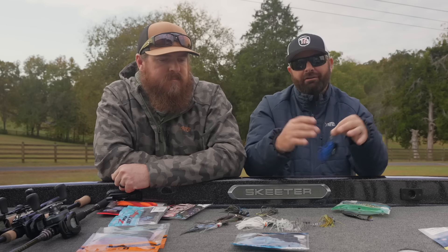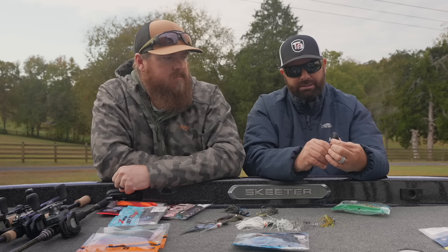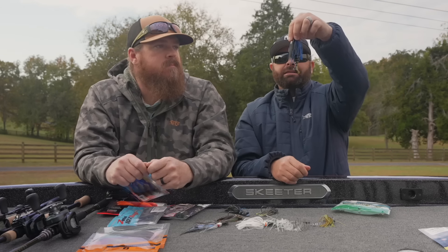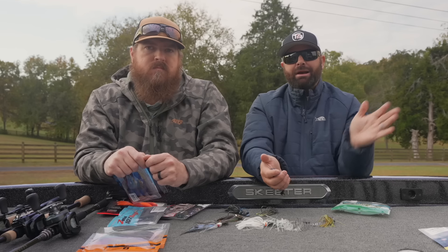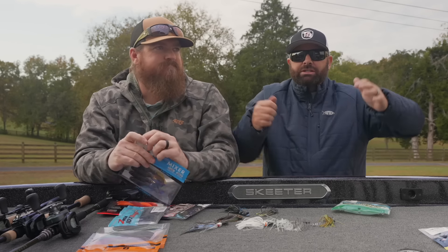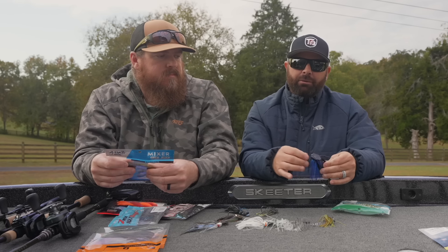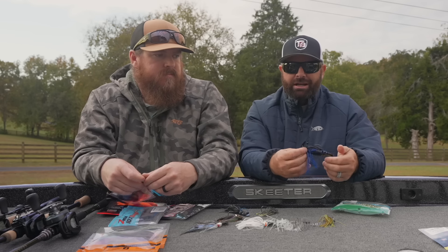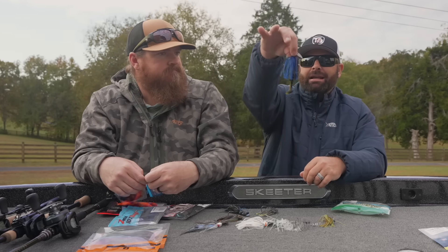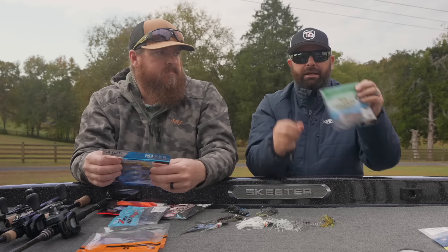Paired up in green pumpkin, black blue, any of those colors — this is one of my favorites to throw in Florida. The benefit of the chatterbait is you have that vibration, the skirt pulsating, and then that tail kicking on the back. It's a whole package that works extremely well. Fishing around grass, wood, or hard cover structure, if you want some tail kick and true swimming action, the Zocco with the paddle tail is the way to go.